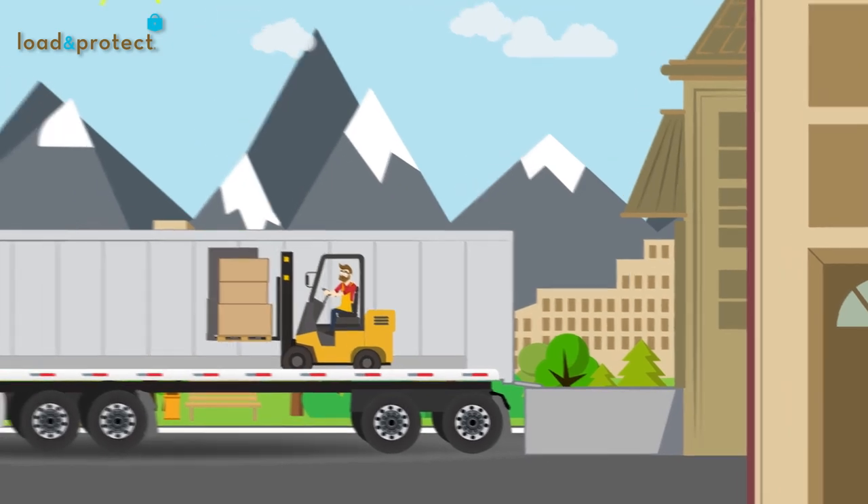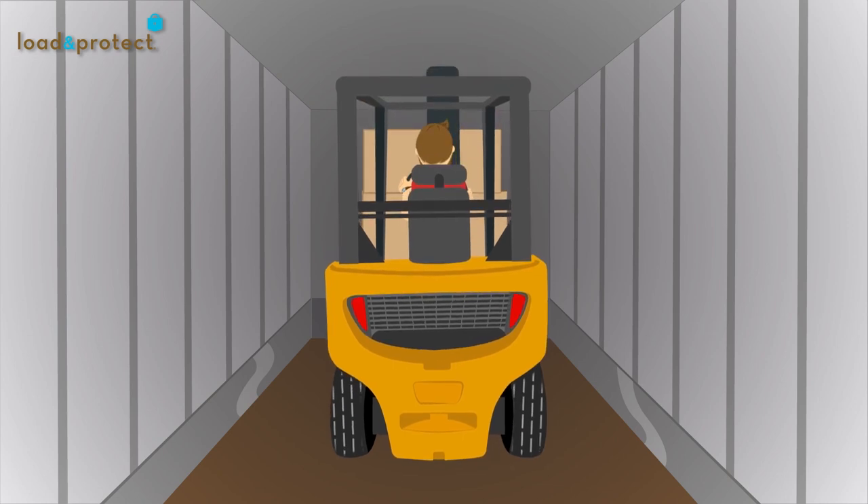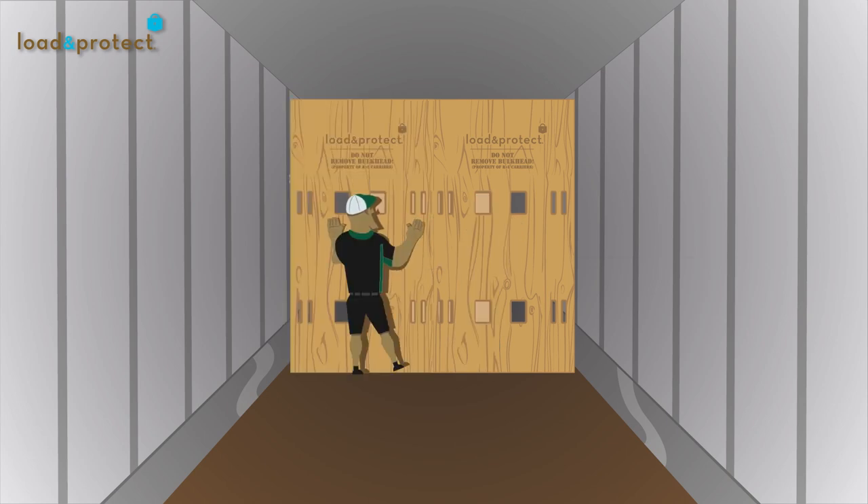The customer loads, then blocks and braces their freight to the front of the trailer. Your freight is isolated from additional items on the trailer and protected with the Load and Protect bulkhead wall.